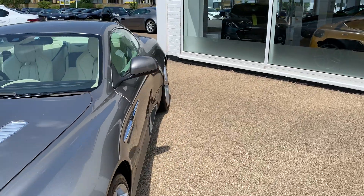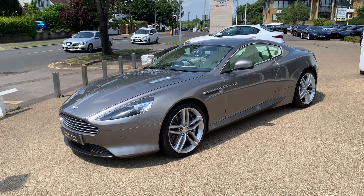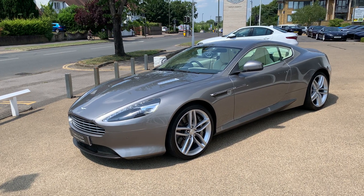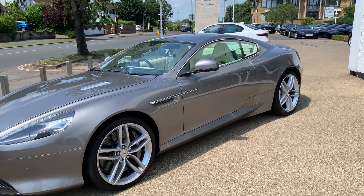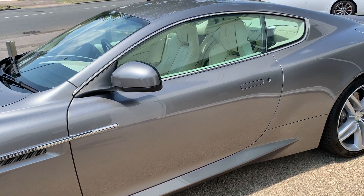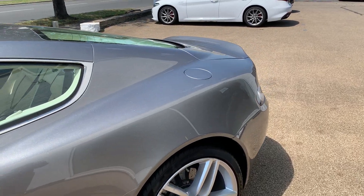Coming around to the passenger side, taking in the full lines of this car, you can see how Tungsten Silver really allows you to appreciate all of those beautiful DB9 lines. Getting a little closer, the condition is fantastic — it's a really beautifully looked after car.